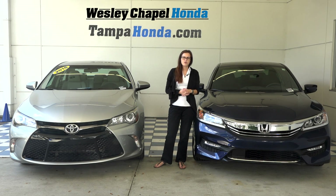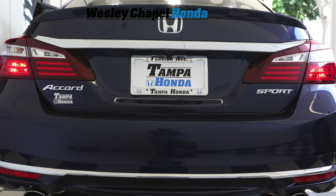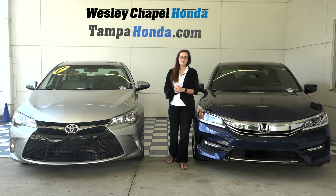At the back of the vehicle, the Accord is going to have integrated LED bar taillights. Both vehicles have a deck lid spoiler. And again, at the back of the Accord, you're going to see the chrome trim pieces that we saw earlier in the front. The Accord also has chrome dual exhaust, while the Camry is going to have a single exhaust.